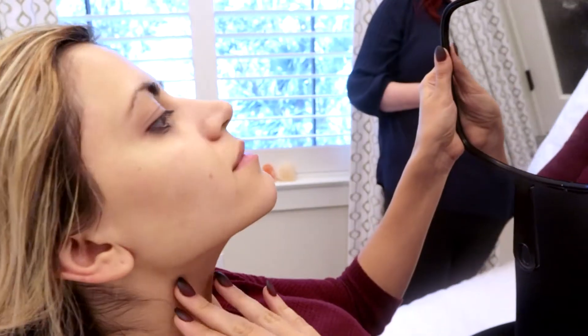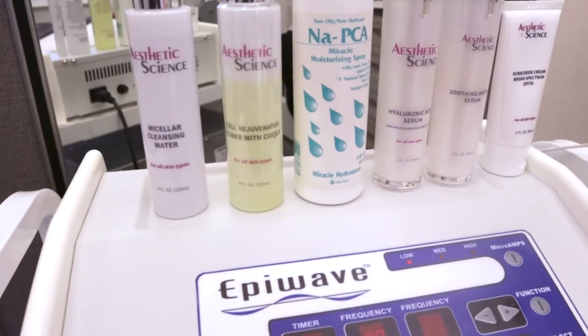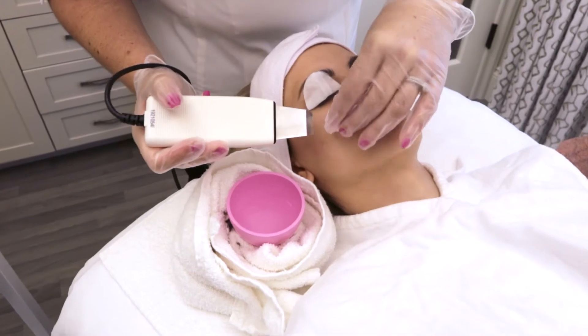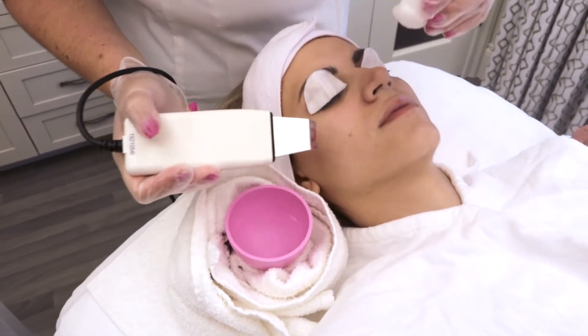NAPCA is found naturally in your skin. NA is salt, and you're 50% salt. The P is an amino acid called pyrrolidine. It's a natural moisturizing factor of the skin. So when you spray it, it's water soluble. When you spray it every single day, it's like giving the cells a long drink of water — that's what they're looking for. So it hydrates the skin very quickly.